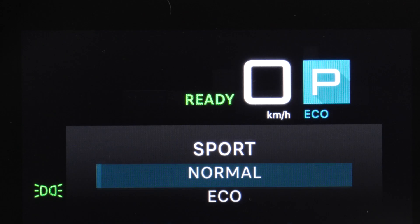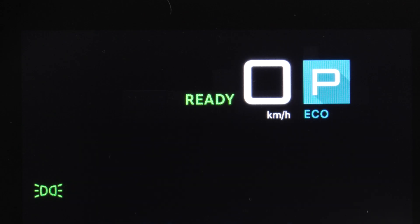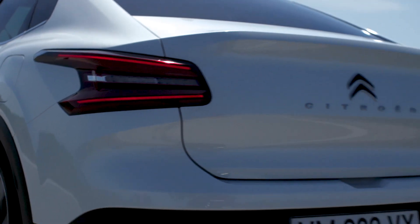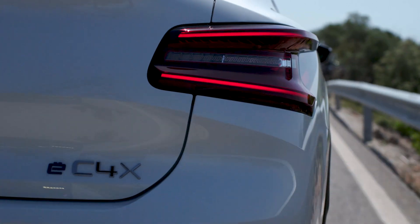Sport mode allows for a more dynamic style of driving to take advantage of the vehicle's maximum capabilities. This mode is particularly useful if the traction battery is well charged.